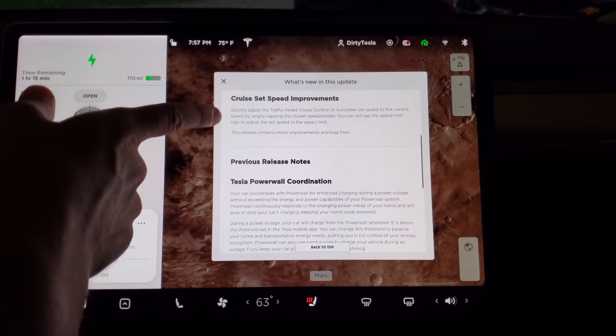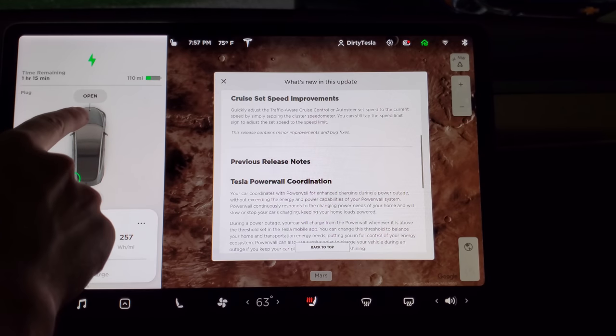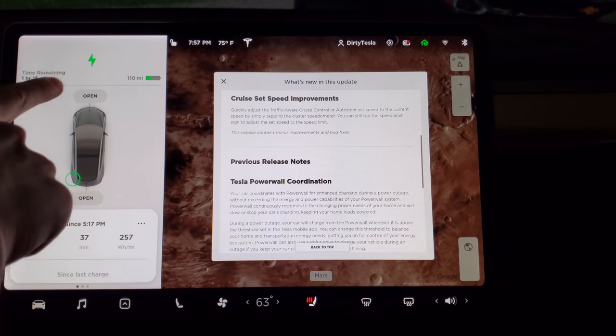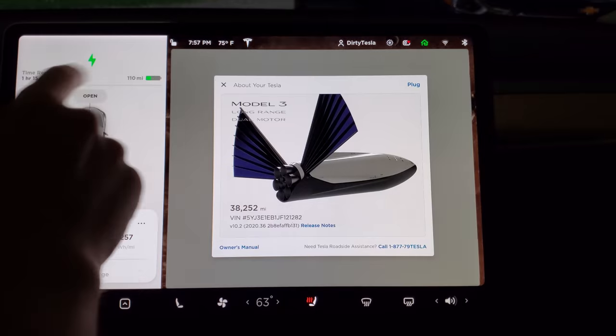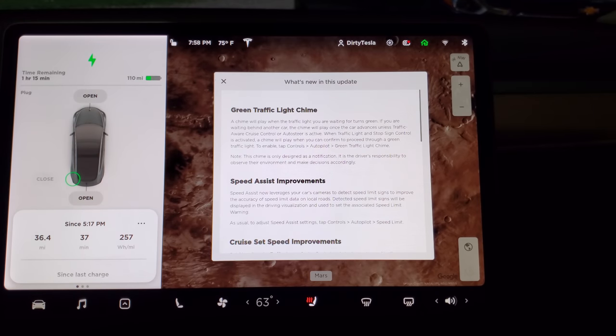The last feature here: we have a new way to change our cruising speed. So if you are driving and let's say you're set to 55 in the little blue circle, and you're actually hitting the pedal and going 60, you can tap right there and it changes your set speed to the speed you're going. So we will test that out as well.